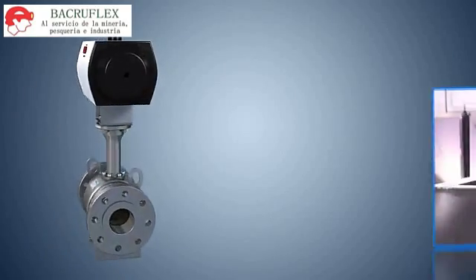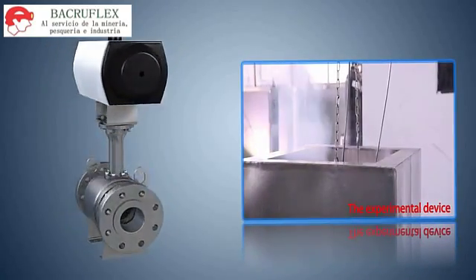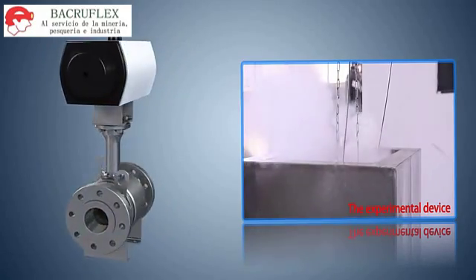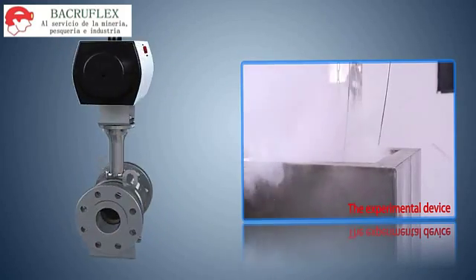Cryogenic testing. A cryogenic testing facility is used to test the valve. After rough machining, components are subject to sub-zero treatment to ensure the stability of shapes and sizes of these components at extremely low temperature.